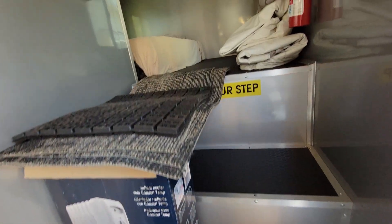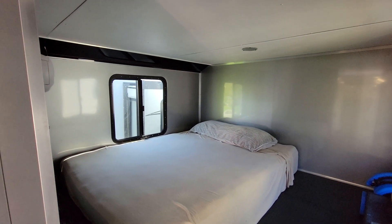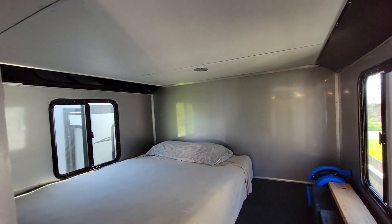Queen size bed up top. Plenty of room too — this must be so nice to have at the track.